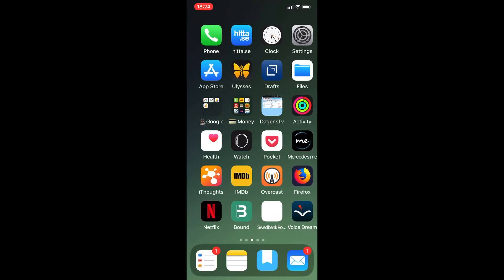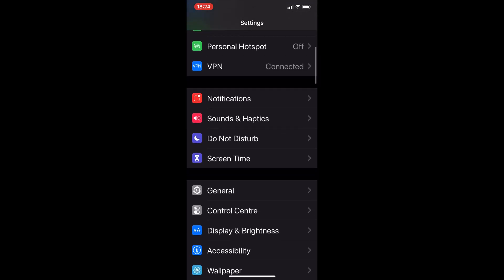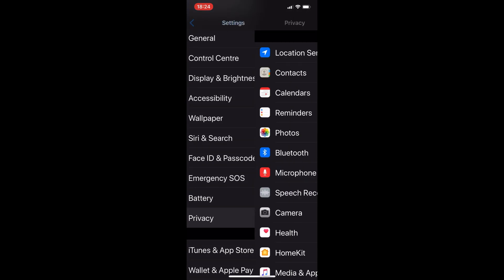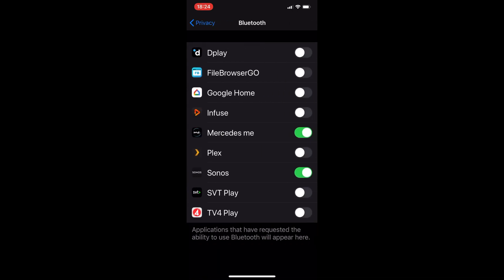Let's go to my iPhone to show you how to do this. First, open the Settings app and scroll down to Privacy. Go into Privacy, and there you'll see Bluetooth. Here you can see all the applications that have requested the ability to use Bluetooth, and you can turn apps off so they are not able to use Bluetooth for tracking.